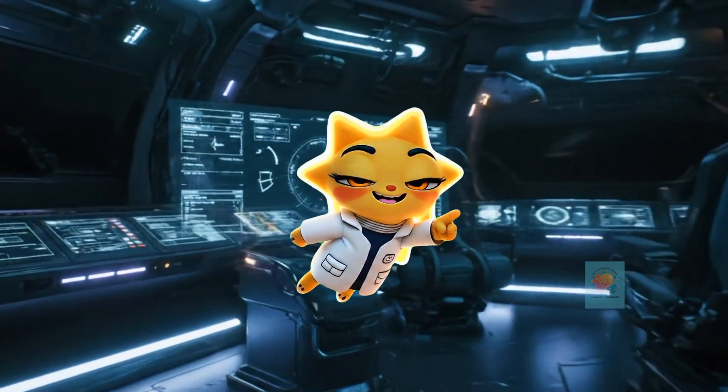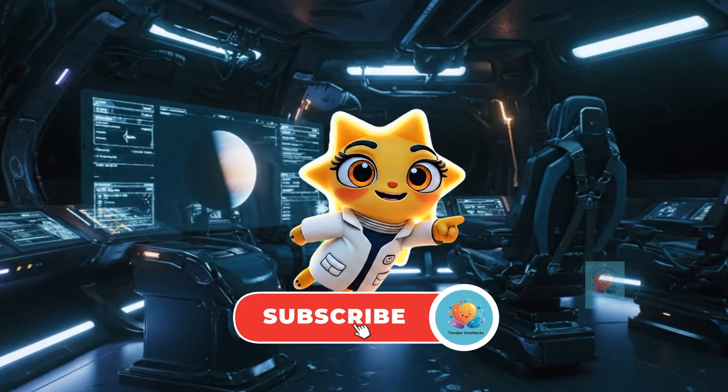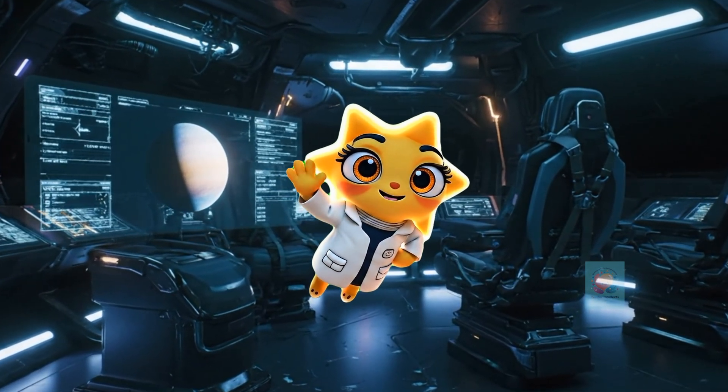If you like this video, like, share, and subscribe to Tender Intellects for more such fun videos.